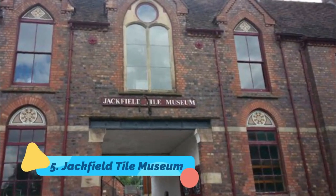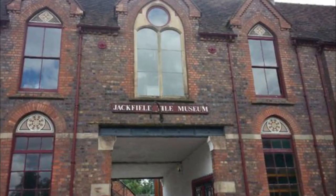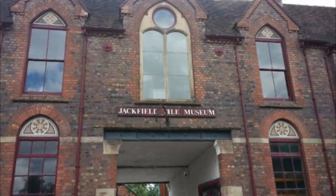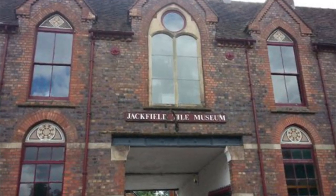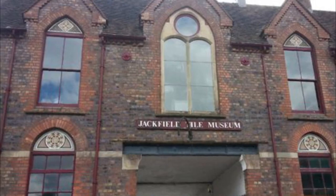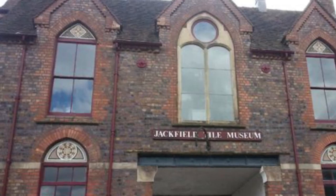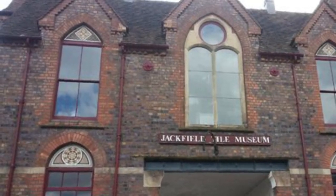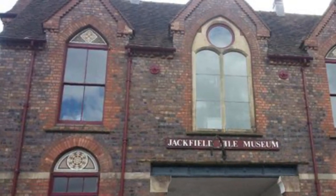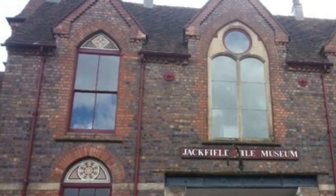Number five: Jackfield Tile Museum. At Jackfield, under 15 minutes from Telford, you can visit the former headquarters of Craven Dunnill, one of Britain's top ceramic tile manufacturers. This imposing neo-Gothic building is still used to manufacture decorative tiles and hosts a museum about Shropshire's tile-making industry, which dates back to the 1500s. Tiles manufactured at Jackfield adorned churches, tube stations, and pubs, and these interiors have been recreated at the museum.